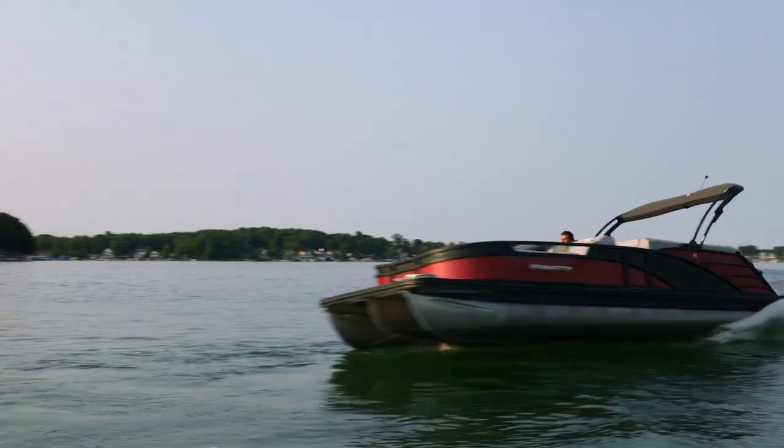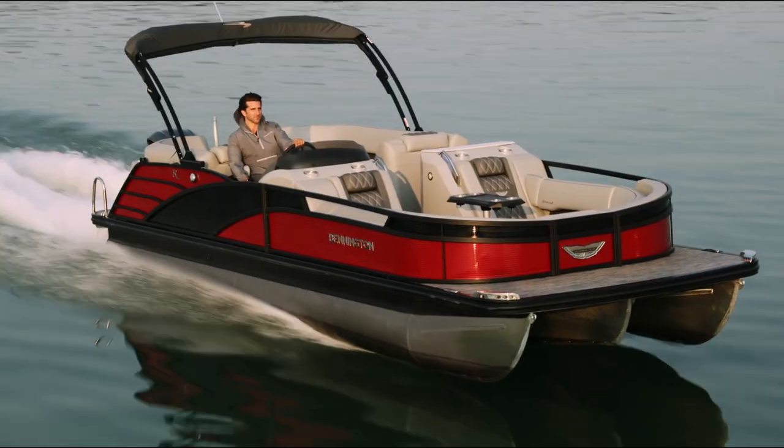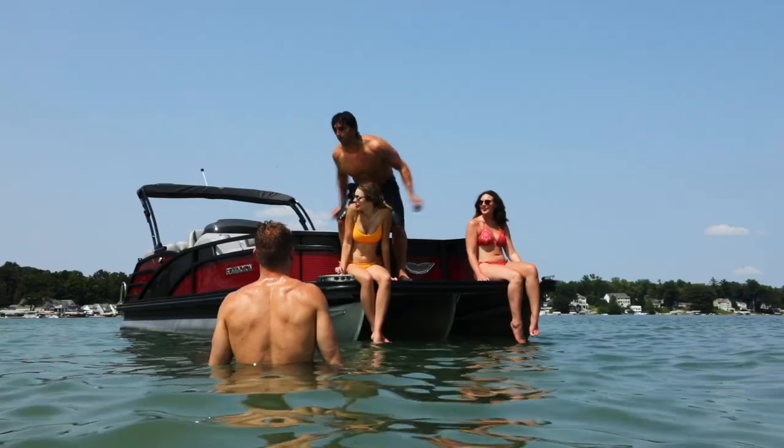I thought it was a really nice ride. I was amazed at how smooth it rides over rough water. With that pan, it seemed to elevate the boat faster — getting up on plane was easy. Pretty surprised how it cornered and turned. It handled like a performance boat. It's a combination between a speedboat and a pontoon boat, wrapped up in one.